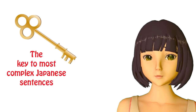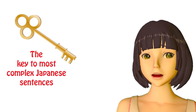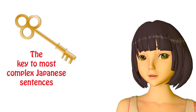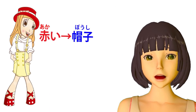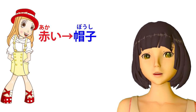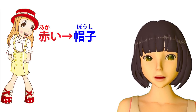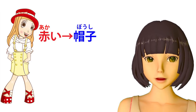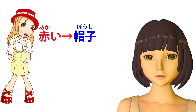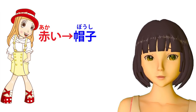So what does modification mean? Modification essentially means telling us something about something else. A very simple kind of modification is that if we say boushi, which means hat, and then we say akai boushi, which means red hat, we've modified boushi with akai. Akai is telling us something more about the hat — it's telling us that it's a red hat. So adjectives, when they go before something, are a very simple kind of modifier.